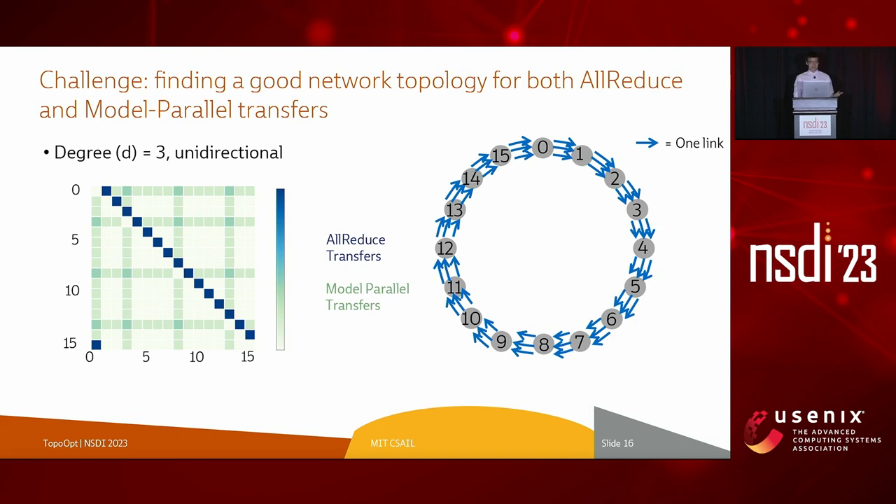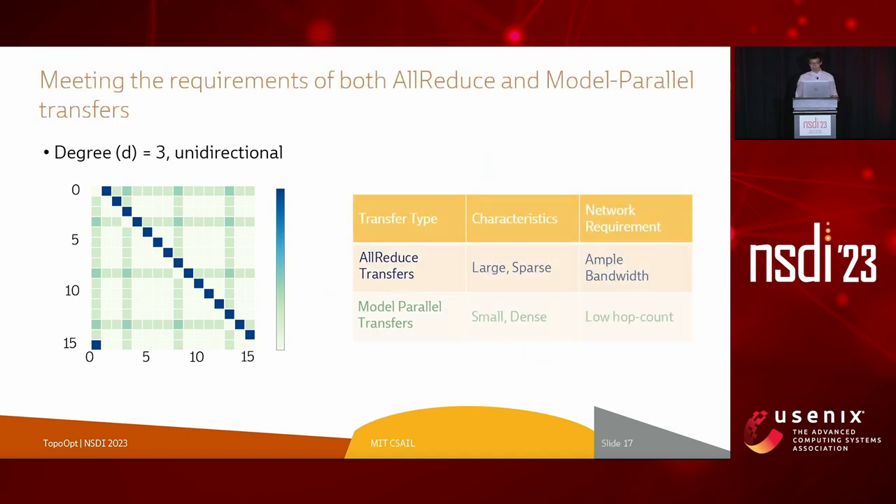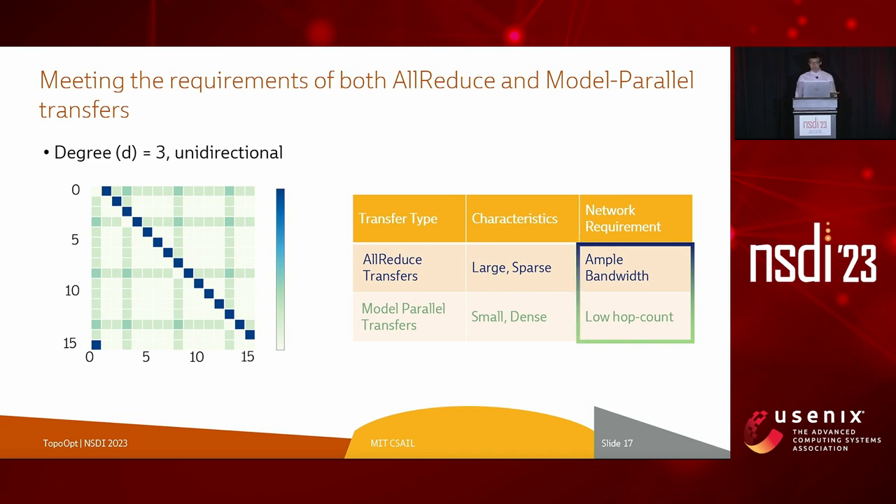While the size of all-reduce transfer is larger than model parallel transfers, model parallel transfers have a higher communication degree. In TopoOpt, we seek to meet two goals simultaneously: allocate ample bandwidth for the all-reduce transfers, as well as ensuring a small hop count for the model parallel transfers.